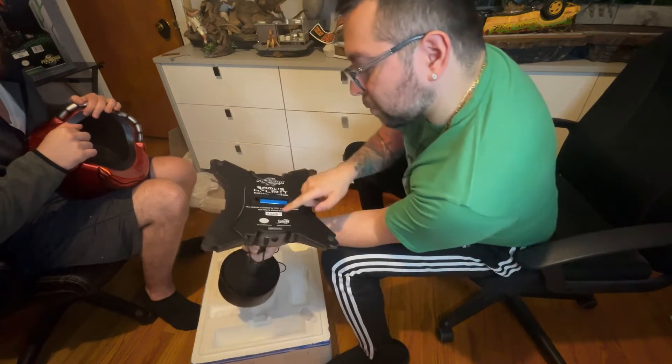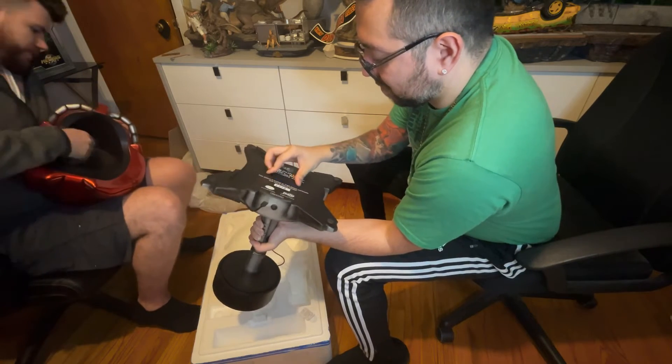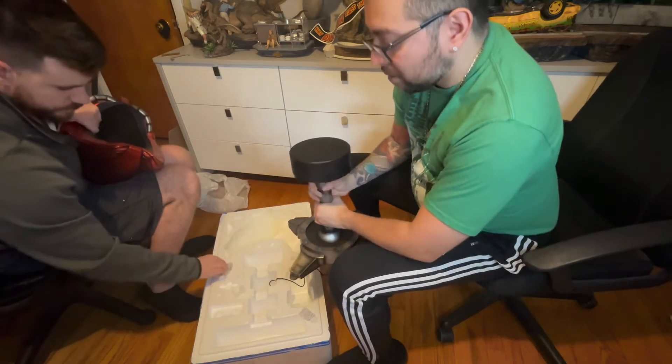There we go — so this is number 28 of 1,750, and someone hand-wrote that too. All right, so we basically have it out of the box; we're going to put it on the desk and get into the review. Boys and girls, we finished the unboxing — very cool stuff. I love that part of getting collectibles. Usually I don't do unboxings because I'm too excited, but this time I restrained myself and we did it for you guys.